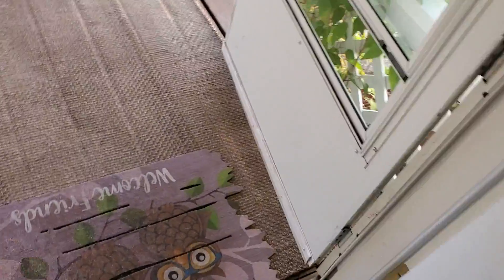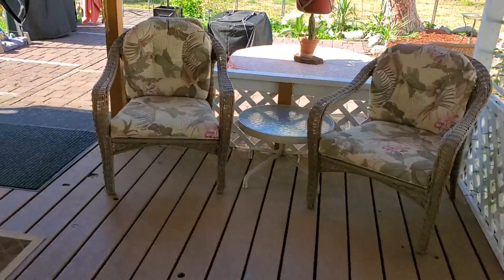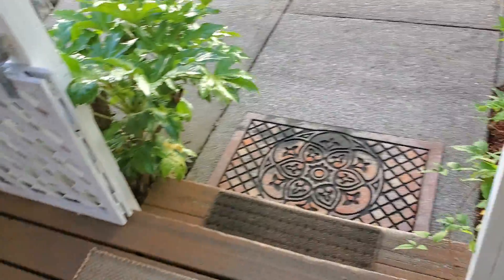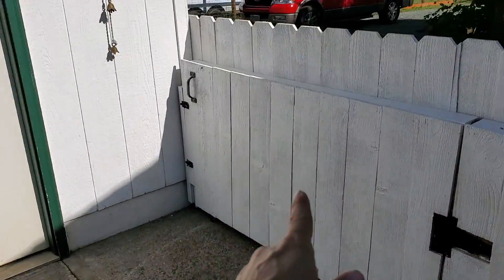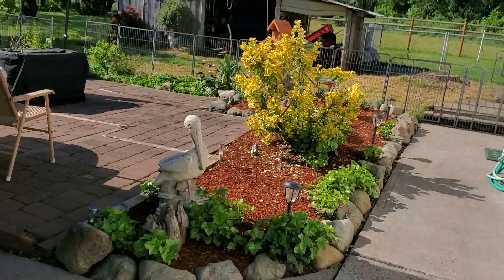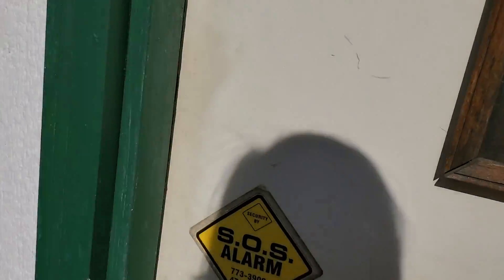Oh hi, little dog! Thank you for letting me come through your house — you're an old girl, huh? Beautiful covered deck out here with concrete. Here's a gate for access and a concrete pad. Nice sitting area.